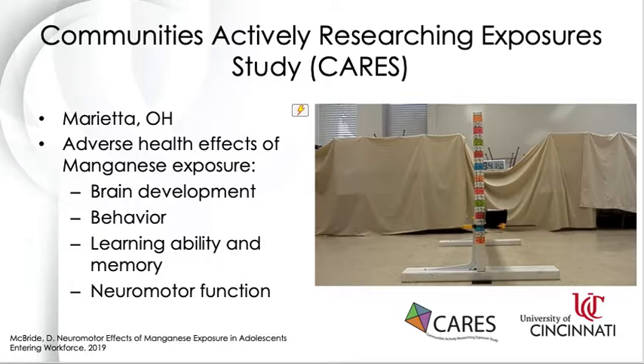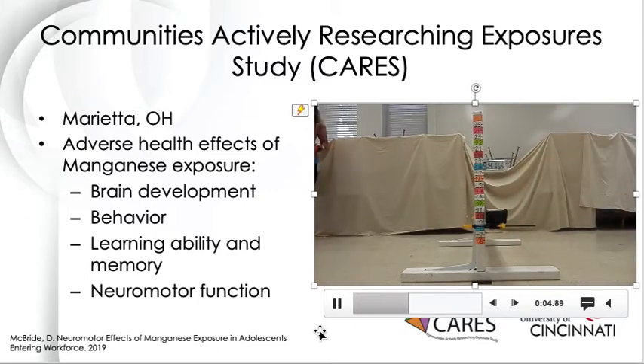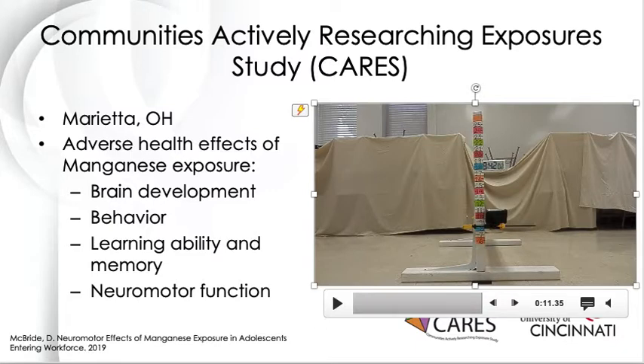The last study I'm going to talk about is the Communities Actively Researching Exposure Study, or CARES. CARES is a study on children with environmental manganese exposure in Marietta, Ohio. Manganese is known to delay brain development, impact behavior, decrease learning ability and memory, and adversely affect neuromotor function. The study has assessed static and dynamic balance, but we used an obstacle walk for the dynamic tests. The subject is asked to step over an obstacle that is about mid-shin height. Using the obstacle walk, we're able to evaluate gait function and perception of an obstacle that may lead to a fall.